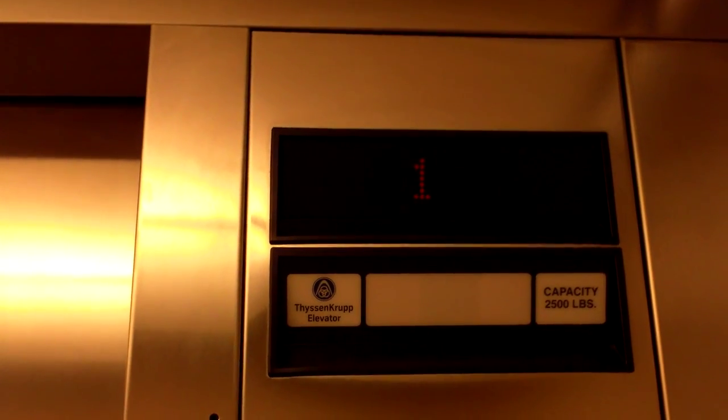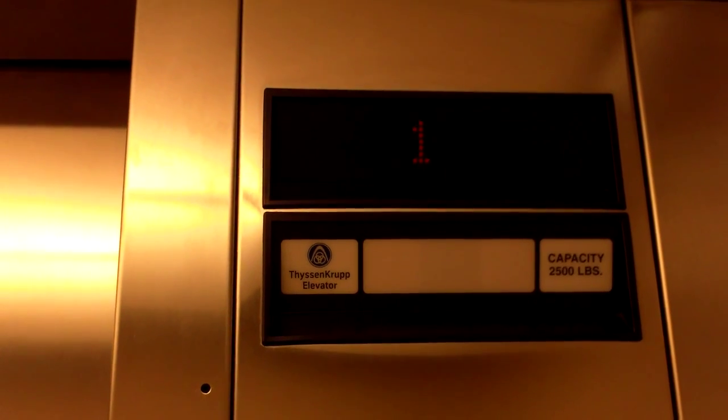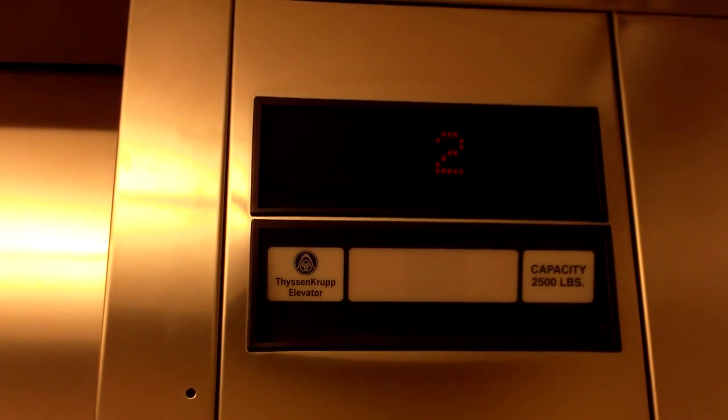There's a service elevator right next to these that I think I'm going to look at in this same video. These are two from Krupp Impulse Hydraulic Elevators.